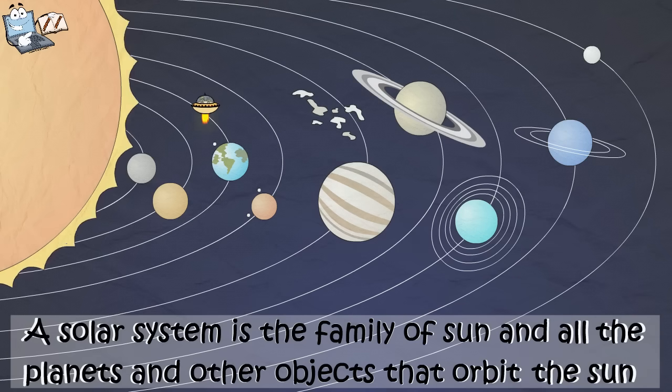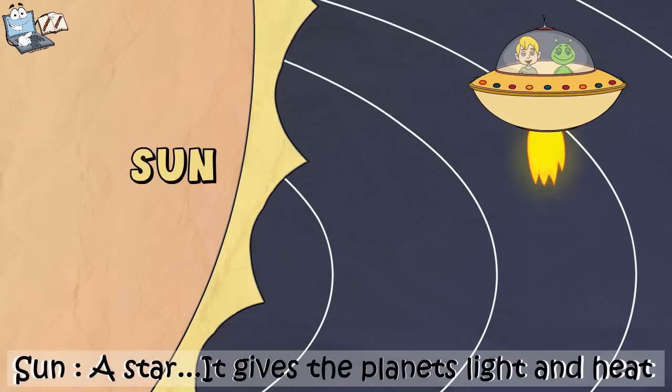So here it is. A solar system is the family of sun and all the planets and other objects that orbit the sun. There is sun, planets, dwarf planets, moons, asteroids and comets.